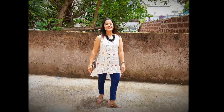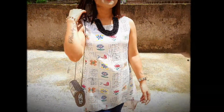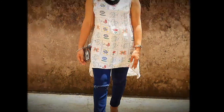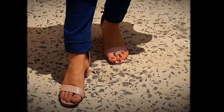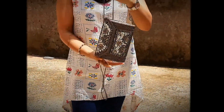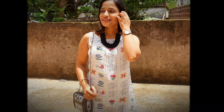This is my first look. I got this coat from Ajoa — you can also purchase it from Ajoa — and I have paired it with blue denim. This is the most comfortable heel, also from Ajoa. This is the look — very smart. You can try it for college or office.